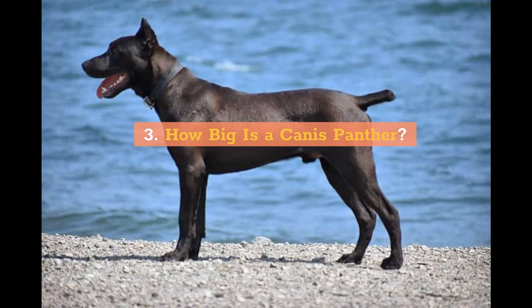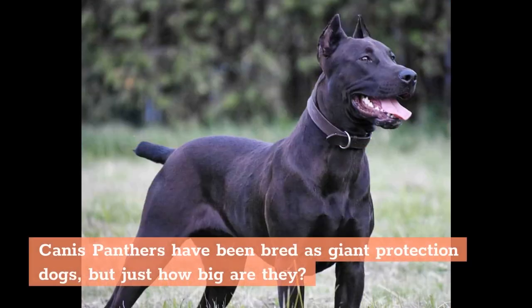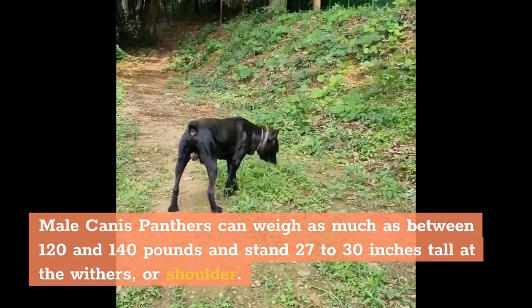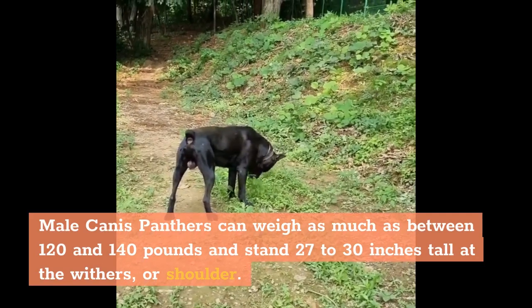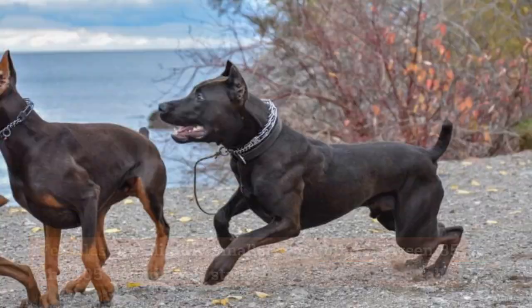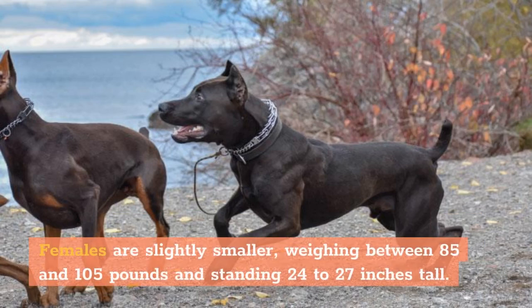How Big Is a Canis Panther? Canis Panthers have been bred as giant protection dogs, but just how big are they? Male Canis Panthers can weigh as much as between 120 and 140 pounds and stand 27 to 30 inches tall at the withers, or shoulder. Females are slightly smaller, weighing between 85 and 105 pounds and standing 24 to 27 inches tall.